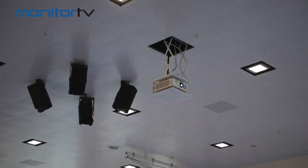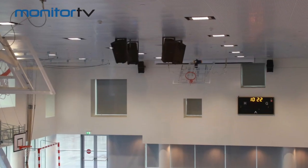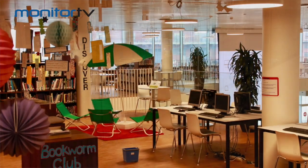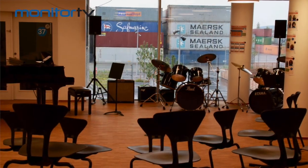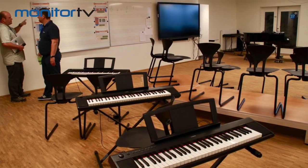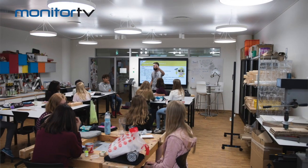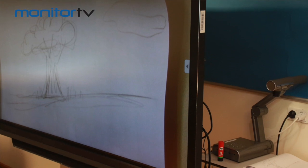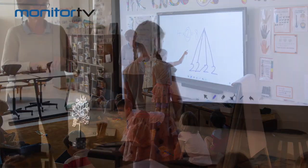Another example is with our gyms and our canteen. We have a Cetron panel and it allows you to turn on the projector, turn on the sound, and you don't have to have AV skills. I'm not an AV tech, but I'm called on — if people need help, I'm the one, or someone in our IT department will help set it up. But with a training of just a few minutes, we can get anyone to use the system.